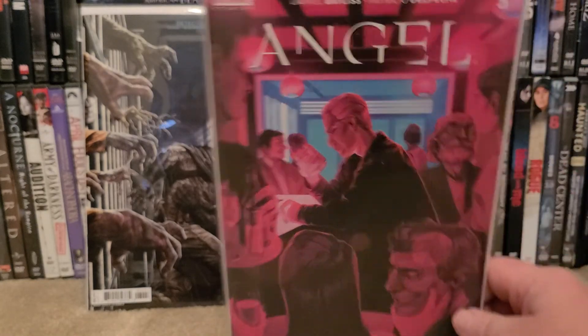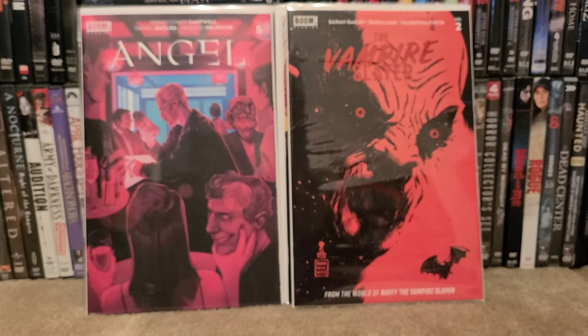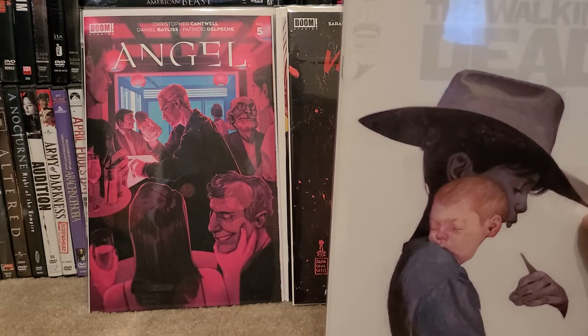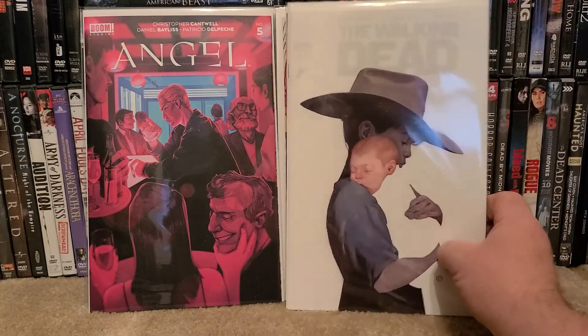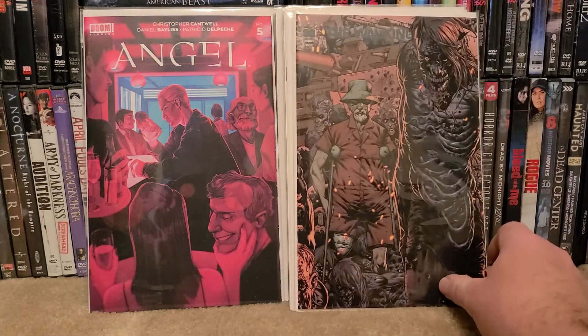Angel number five — those are books for my wife. And the rest is all Walking Dead books, and like I said they are in no particular order. Here's issue number 40, and I do pick up all the covers for these books. Here's another cover for 40.